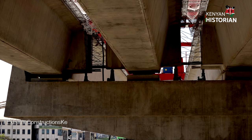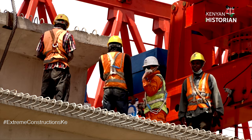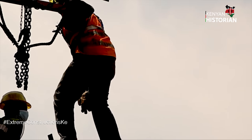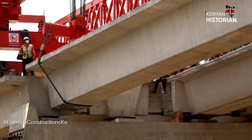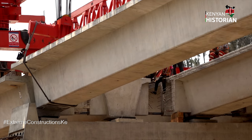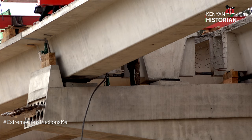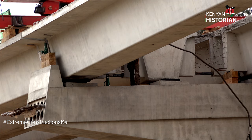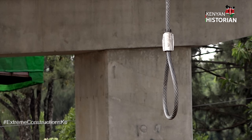Beams have been placed with precision. Proper coordination between site workers is needed for that to happen. They have to bring the concrete component into perfect position and then it's carefully brought down and laid in position. It's a matter of patience.